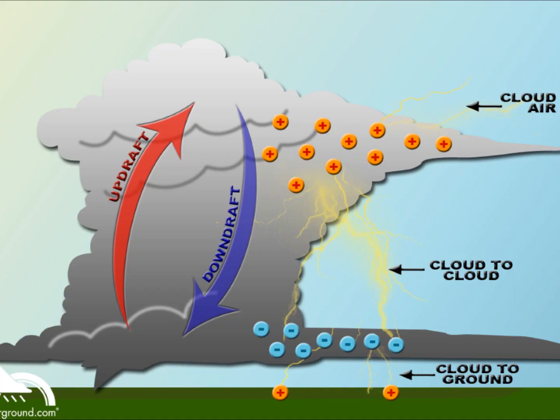What causes lightning? Have you ever got a static electricity shock, or seen sparks when you take off your jumper? When lightning is made, the same thing happens, but on a much bigger scale. Lightning is an electric current. To make this electric current, first you need a cloud.